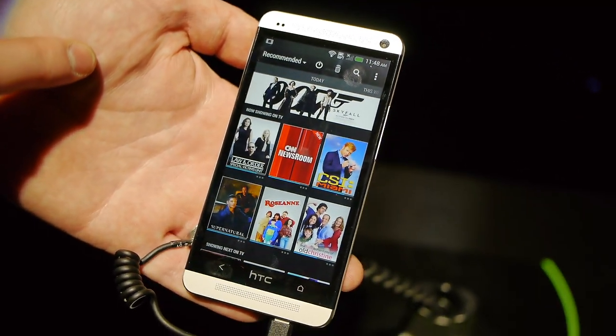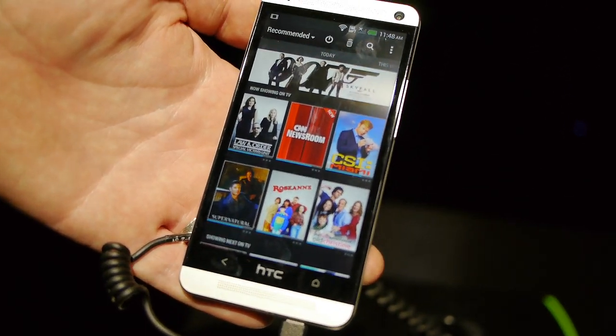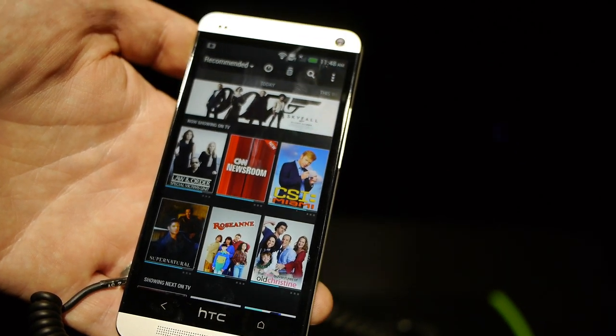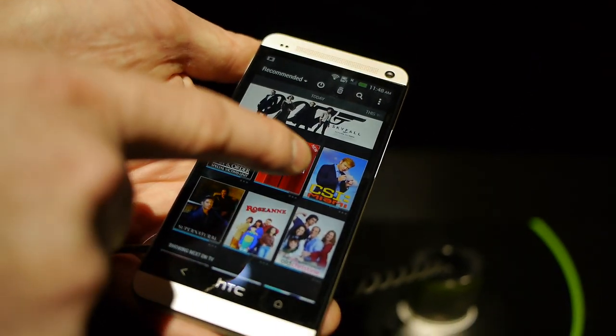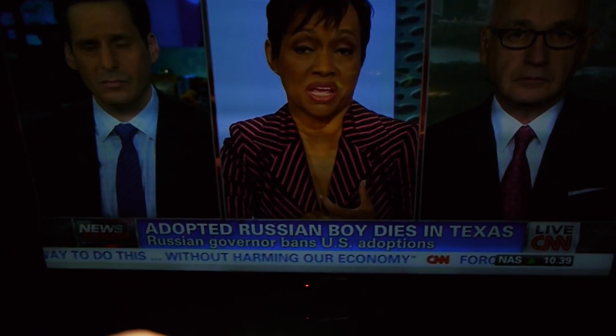Coming in here, this is the main landing page where it's showing me some things that I've favorited, things that I like, and recommending some content to watch right now. If we want to watch CNN Newsroom, I'm just going to tap this tile and our TV setup here is going to change to CNN Newsroom — that's just tuning in to the normal broadcast TV that's playing right now.